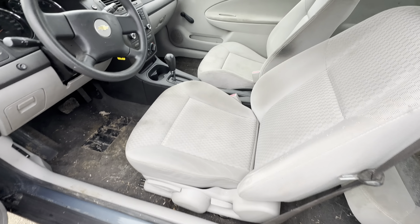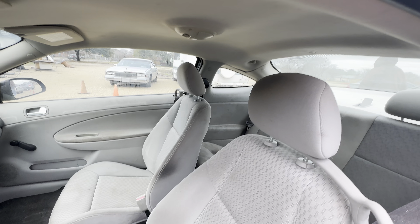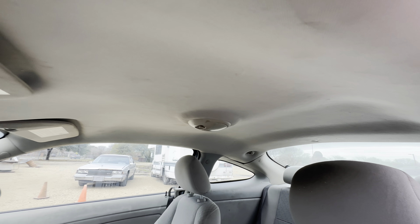On the interior, we have a gray cloth. Headliner looks good.